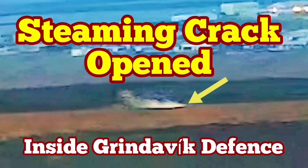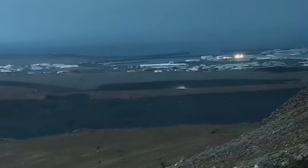In the latest eruption in the Reykjanes Peninsula, Iceland, the town of Grindavík has to be evacuated again. This is the fifth time we have an eruption in the Grindavík Rift Valley.